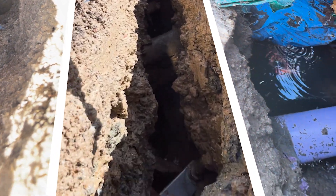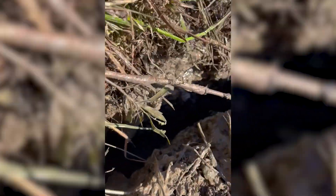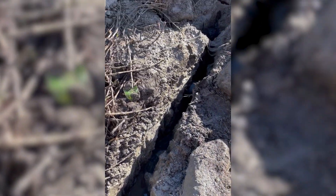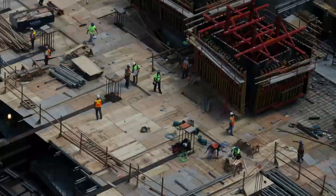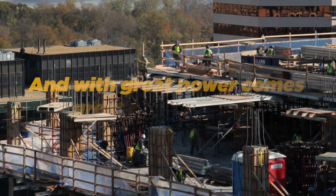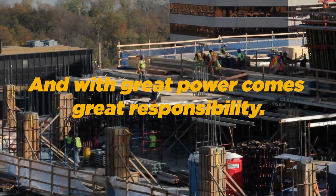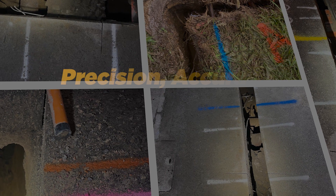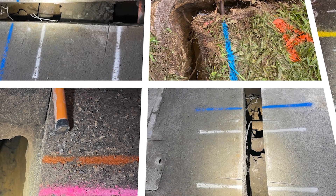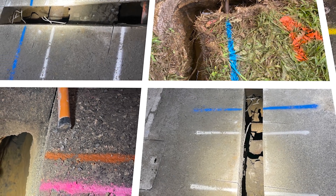Looking closer into the world of non-destructive digging and the game-changing role of slit trenchers in enhancing subsurface utility information surveys, we hope you found this video informative and eye-opening. Remember, when it comes to construction and infrastructure projects, knowledge is power — and with great power comes great responsibility. Slit trenches provide us with the precision, accuracy, and safety needed to navigate the complexities of underground utilities.